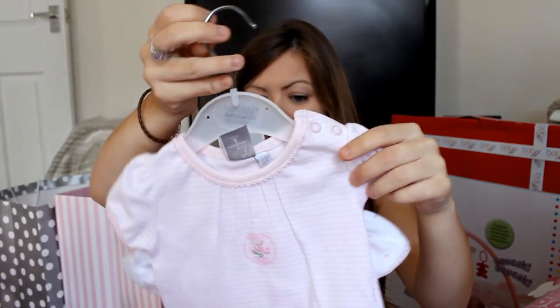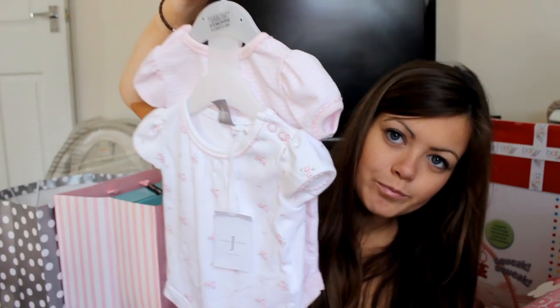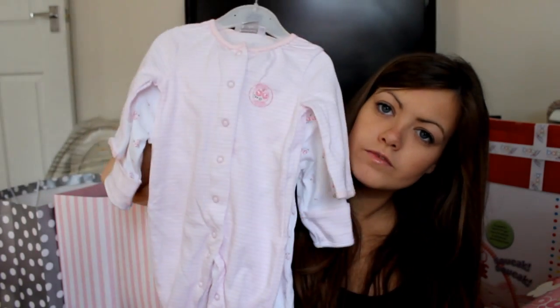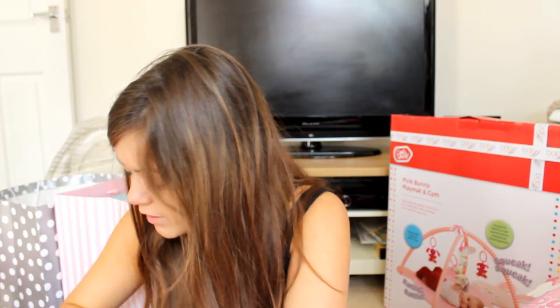This is from my auntie - she got these little vests and bodysuit things with a floral print on them, like a two-pack. These are all from Jasper Conran. Same with these sleep suits for when she's a bit older. There are two of them.